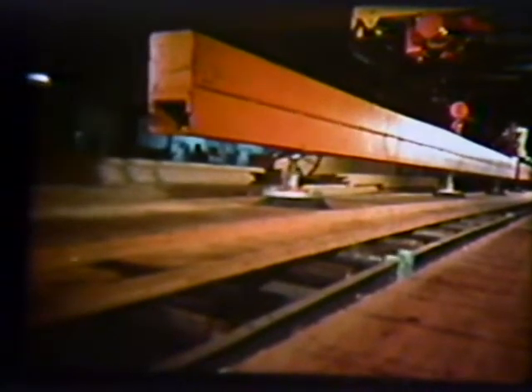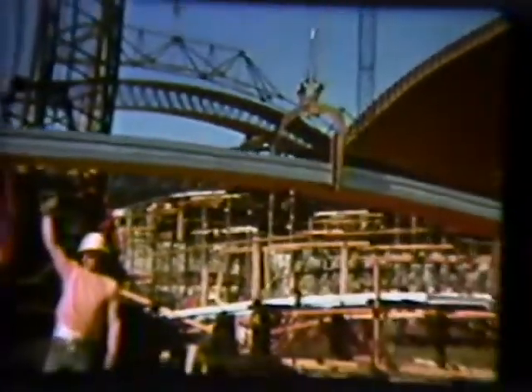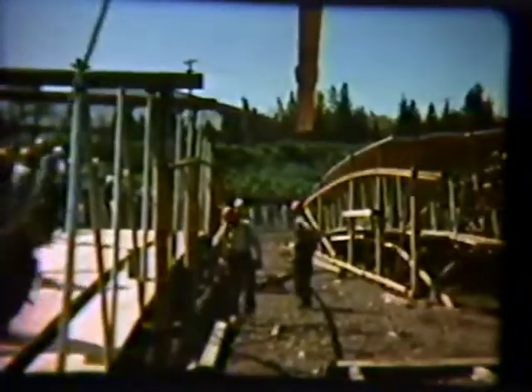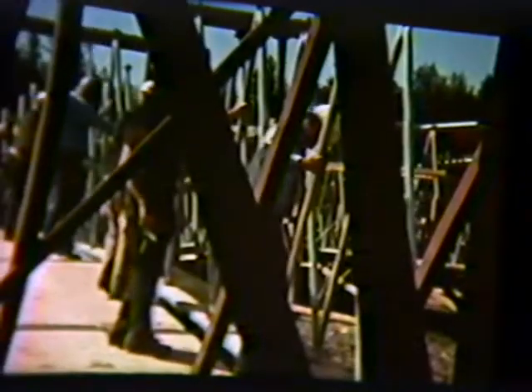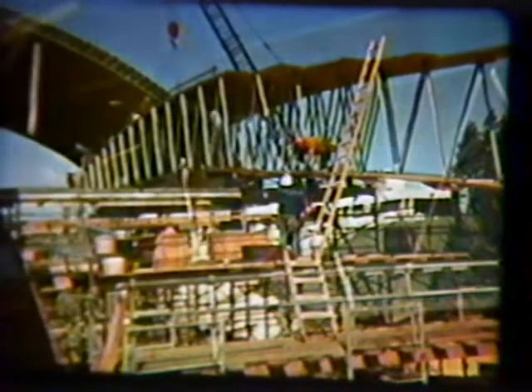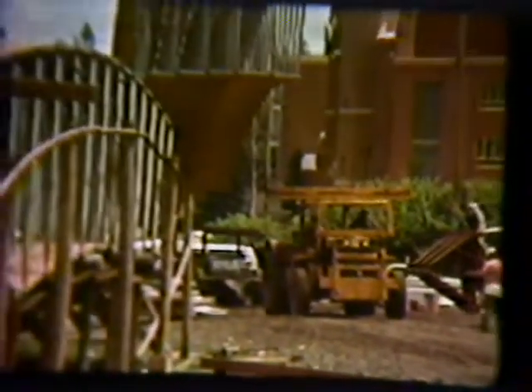As with all Truss Joist products, precision engineering and adherence to the highest quality standards help position Truss Joist as the industry leader in the structural uses of wood. Here, portions of the 2,300 micro-lamp billets, in combination with tubular steel webbing, are easily and quickly preassembled on scaffolding prior to erection. This method of on-site fabrication reflected substantial labor and equipment savings over conventional factory-built methods.